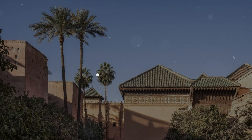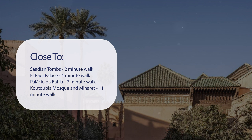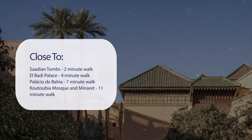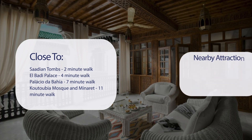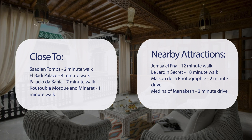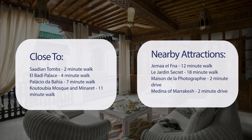It has a pretty good location. It's pretty close to Saadian Tombs, 2-minute walk; El Bady Palace, 4-minute walk; Palais de la Bahia, 7-minute walk; Koutoubia Mosque and Minaret, 11-minute walk. Also close to attractions like Jima El FNA, 12-minute walk; Le Jardin Secret, 18-minute walk; Maison de la Photographie, 2-minute drive; and the Medina of Marrakesh, 2-minute drive.